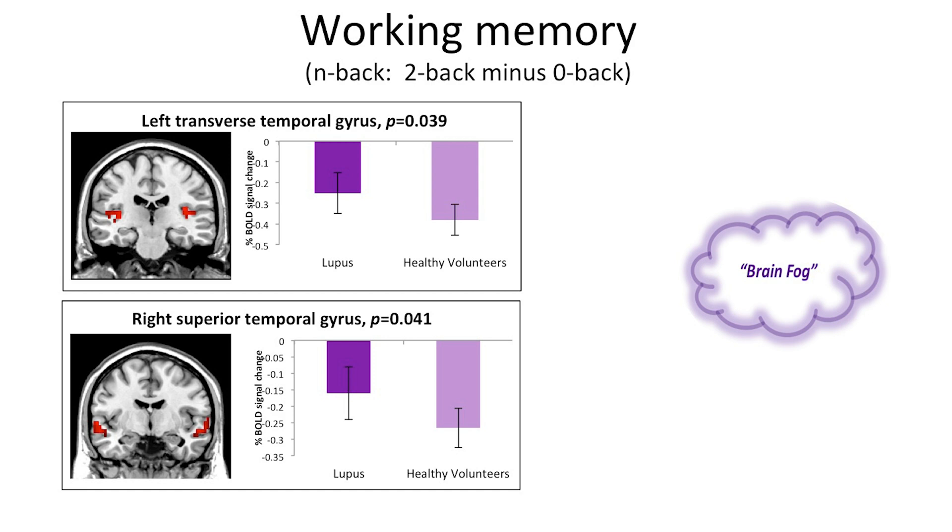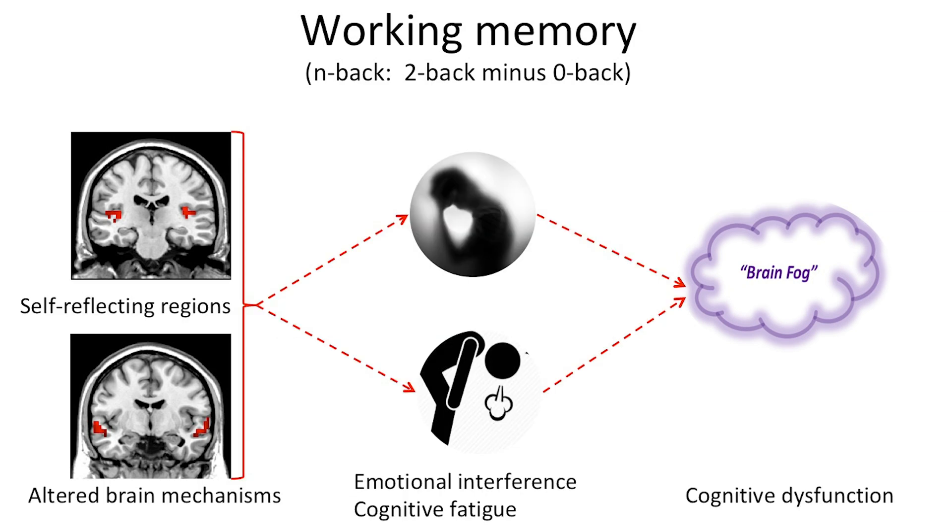What was really interesting was from the fMRI results. We found that lupus patients employed compensatory brain mechanisms to maintain the same level of cognitive performance. They used regions not usually associated with cognitive function, but usually involved in self-reflection. This would affect their cognitive function in two ways: one, it's more likely to make them more cognitively fatigued, and two, it would allow emotional processing to interfere with their cognitive function.